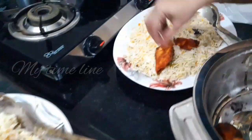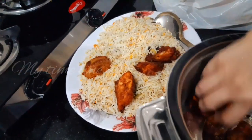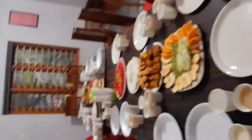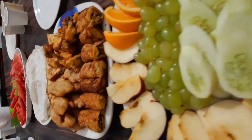I'll fry it for the chicken. It's a good taste. You can taste the chicken as well. Now we are going to have snacks and fruits, and we are going to have the main course.